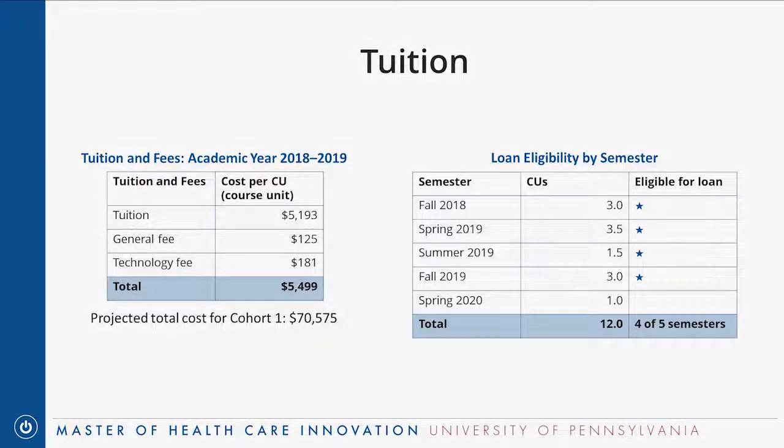Students are charged tuition by course unit (CU). A typical core course is one CU; a course with a lab is one and a half CUs; an elective is a half CU. Think of one CU as equivalent to a three-credit semester-long course. Over 18 months you'll take 12 CUs total. At this upcoming academic year's rate, one CU is $5,500, making the projected total cost for the first cohort about $70,500.